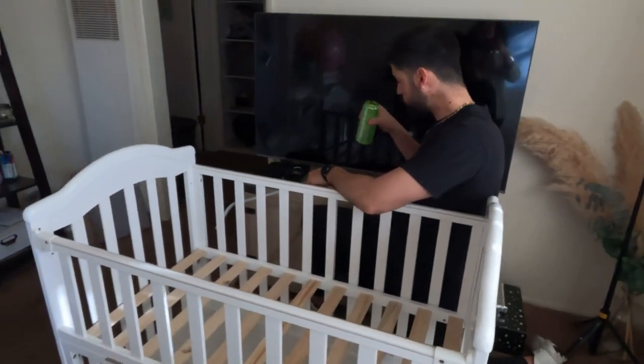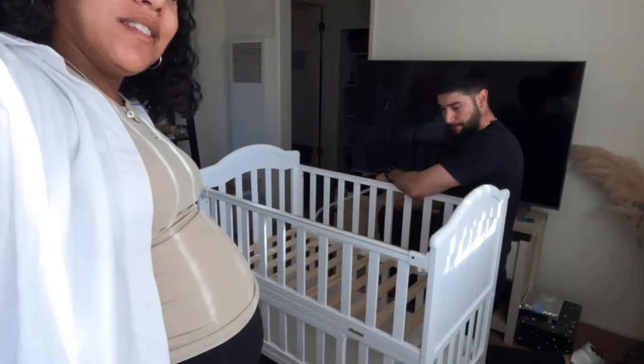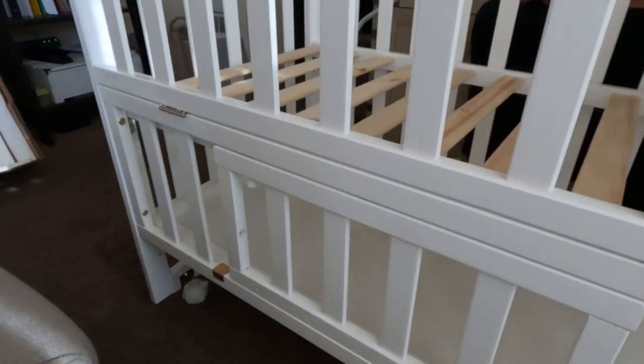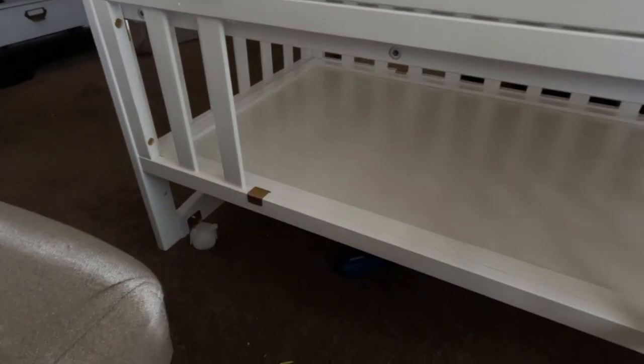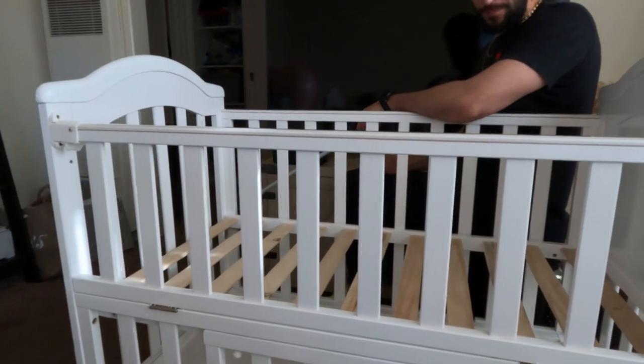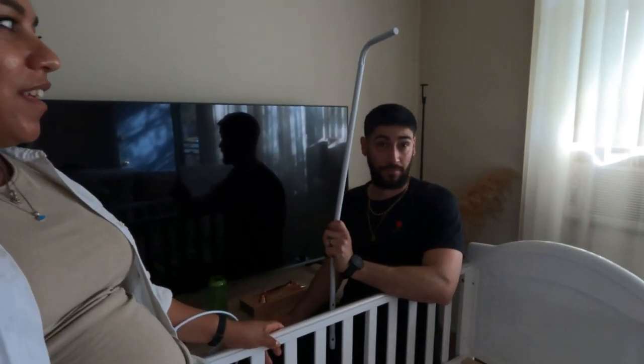We finished the crib. It's so cute! It has a little storage area down here, which is cool. This side comes down to convert into a bedside sleeper. But we have a question — it comes with a mosquito net, and my husband is not too enthusiastic about it. I think I like it.